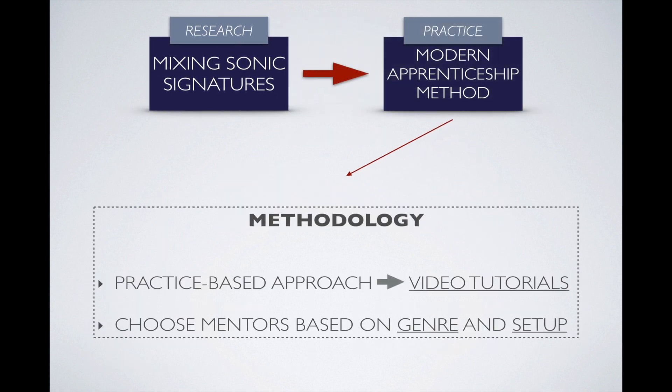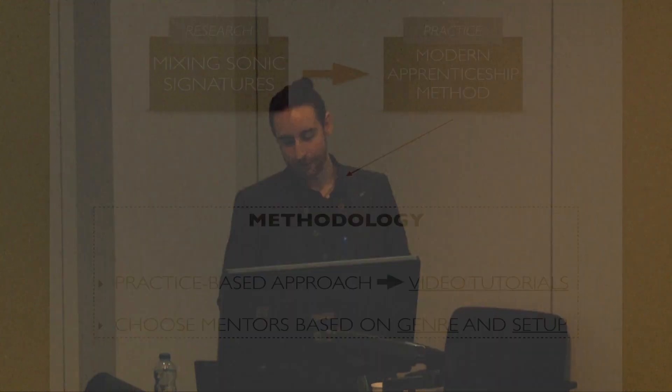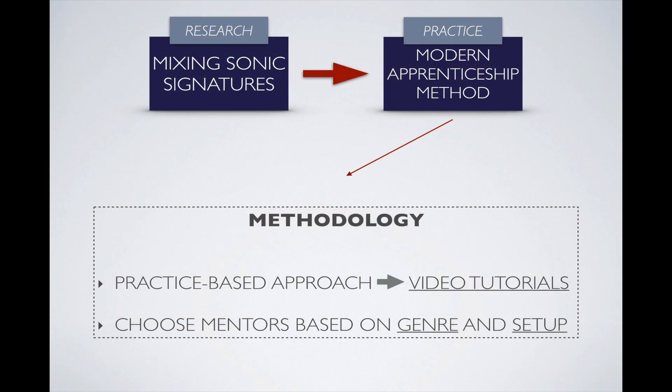This is where we bring in the practical element of the project. The model I'm proposing follows a practice-based approach that resembles what I've called a modern apprenticeship method. Traditionally, mixing engineers acquired their skills by shadowing mentors in the studio, but that doesn't really happen so much anymore. What I'm proposing is that this can now happen online — utilizing videos of mixing practice through channels such as Mix with the Masters or Pure Mix, where established engineers show their workflow and techniques. It's quite important to choose mentors carefully, based on criteria of genre and setup.